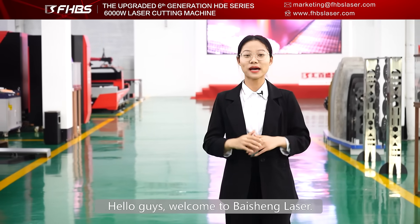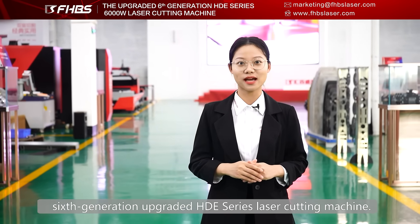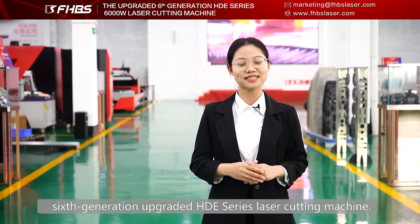Hello guys, welcome to Baisheng Laser. Today I would like to introduce our 6th generation upgraded HD series laser cutting machine.